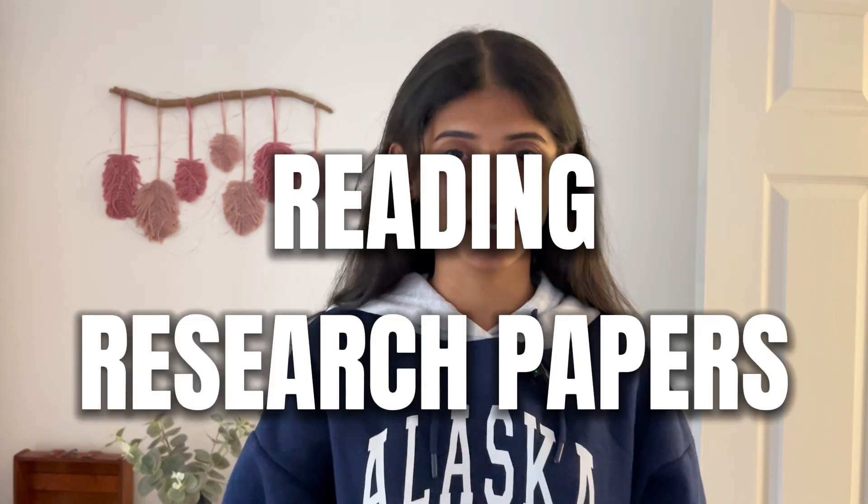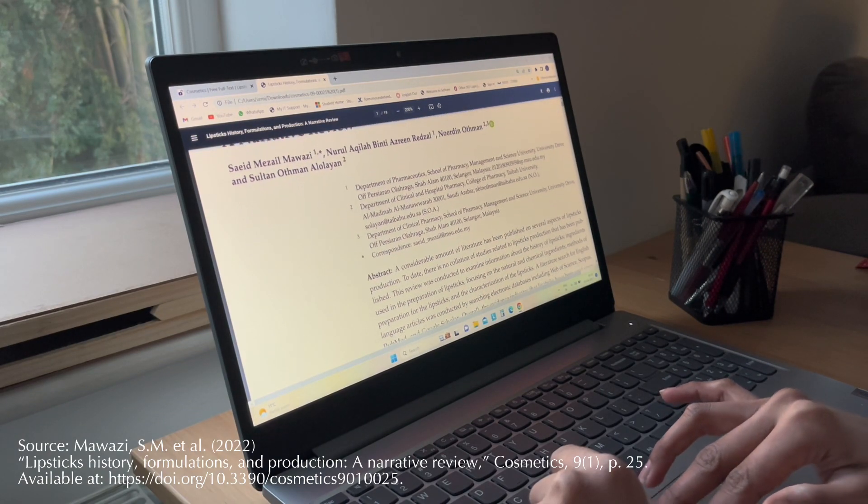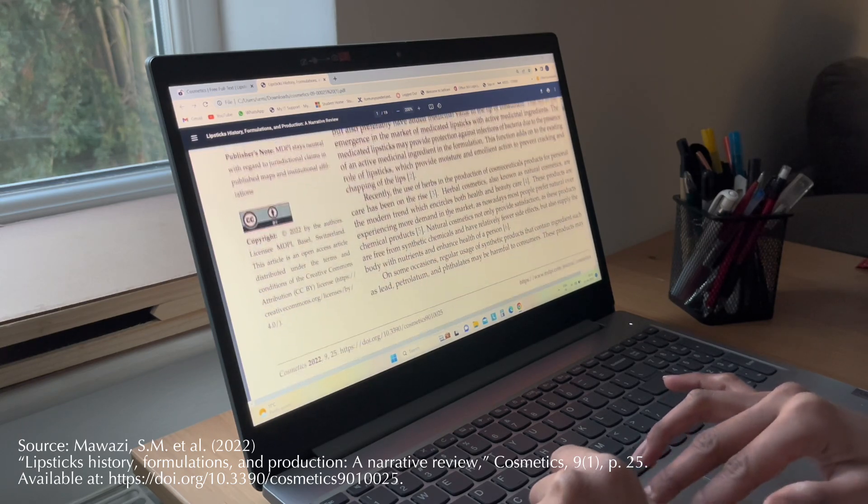The fifth and last thing to do or keep doing is reading research papers. Books are always a good source of information, but research papers are also a good and authentic source. If you want to know more about a raw material, a process, a manufacturing process, research papers are really good to find information about that.